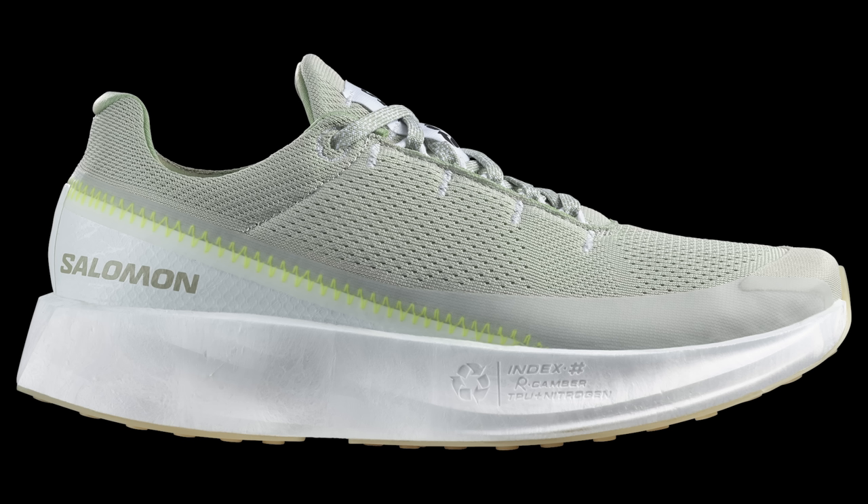Their fourth pick is, again, a Salomon shoe — the Index 02, the 100% recyclable one. I've only ever seen one pair of these out in the wild on foot. I like the idea of this shoe, but when the company behind it say that it's meant to be used for one run per week, I simply don't really understand that. A daily shoe should be something you can whip out and use whenever you like. So I won't be buying that and it's a no for inclusion on this list.